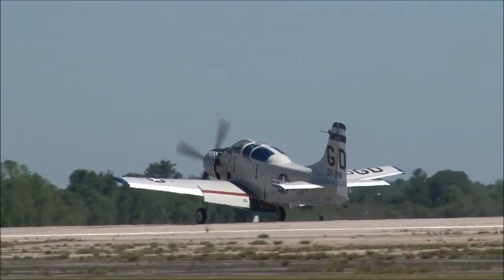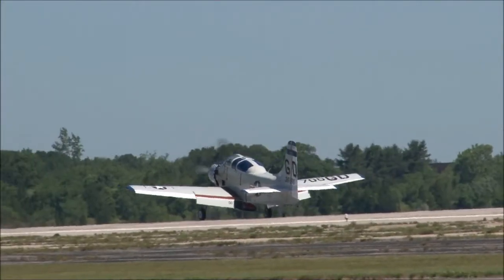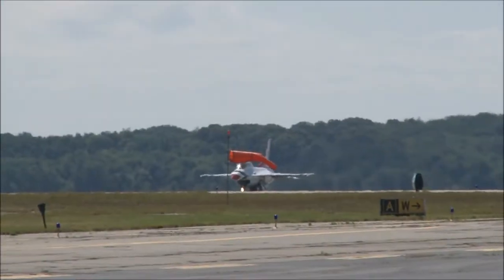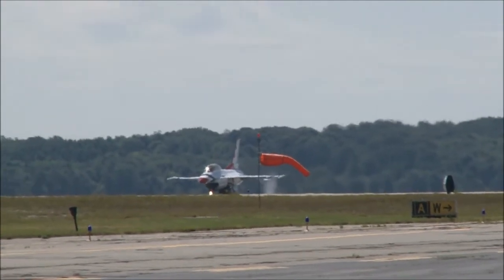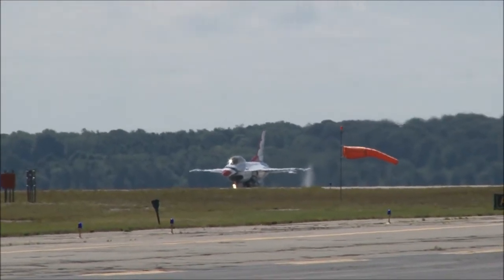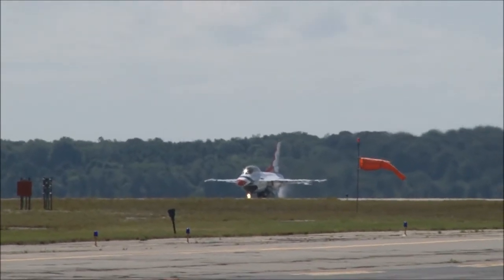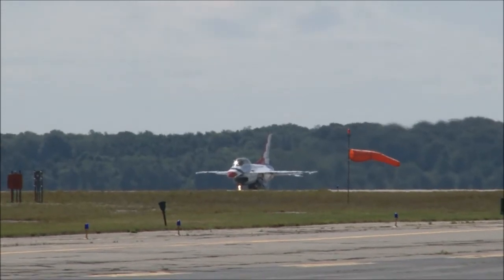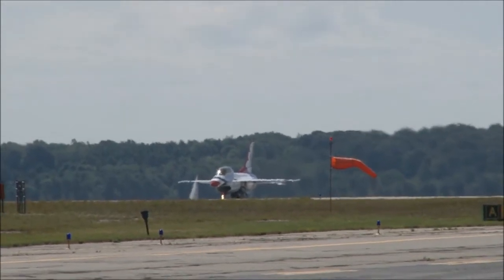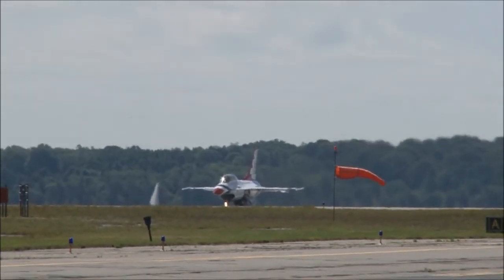These kids are ready to launch. Here comes the Thunderbirds. Number eight — if you can see it right now — takeoff for your United States Air Force Thunderbird number eight.